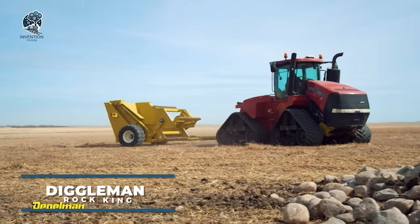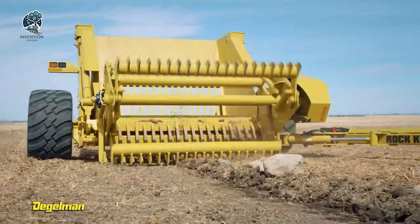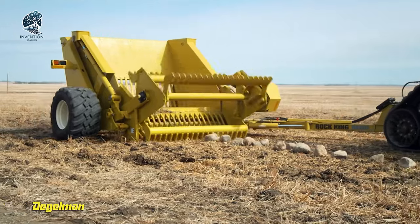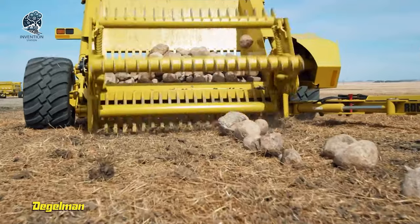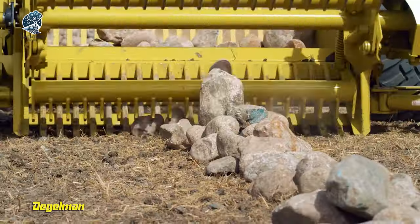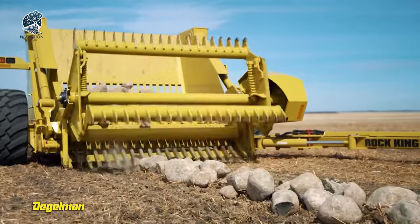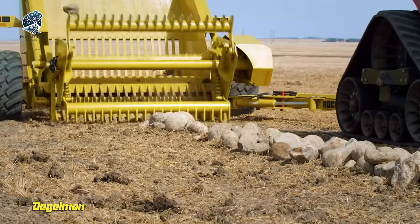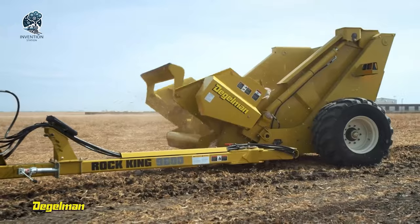Experience the Diggleman Rock King, a robust rock picker engineered for heavy-duty field clearing. Tailored to streamline the process of removing rocks, this machine offers an efficient and easy solution. Perfect for farmers and contractors aiming to save time and money while maximizing productivity, it comes equipped with a large, high-capacity hopper. The Diggleman Rock King boasts a hydraulically driven reel that efficiently rotates and collects rocks, making it an indispensable tool for effective field clearing.